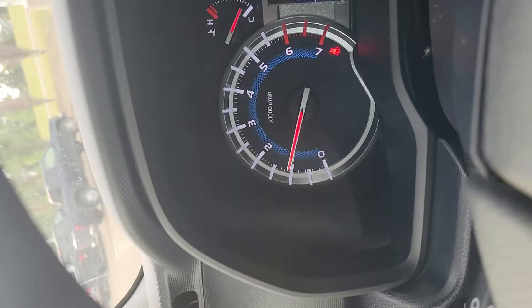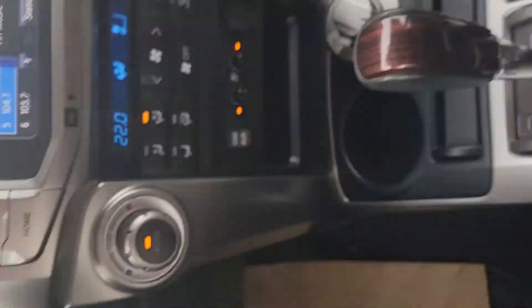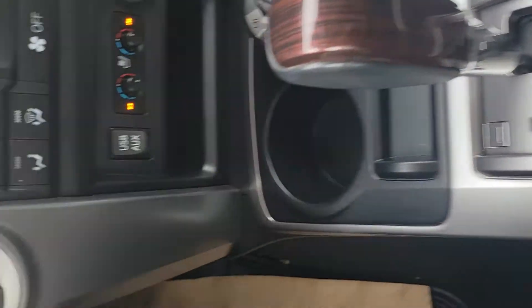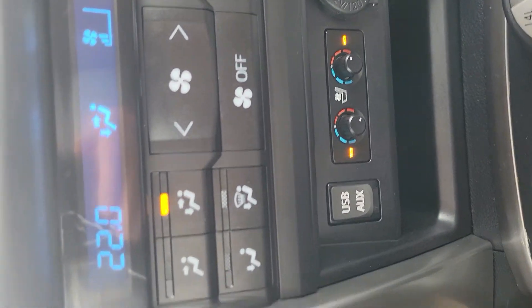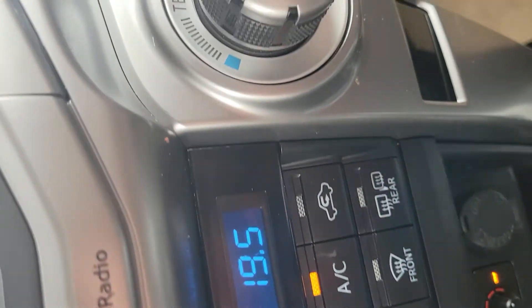Take a look at the dash here — as you can see, 48,000 kilometers on it. There's the switch for that rear window. You have a USB and AUX port, heated and cooled seats, and then your dual climate control with all your controls there.